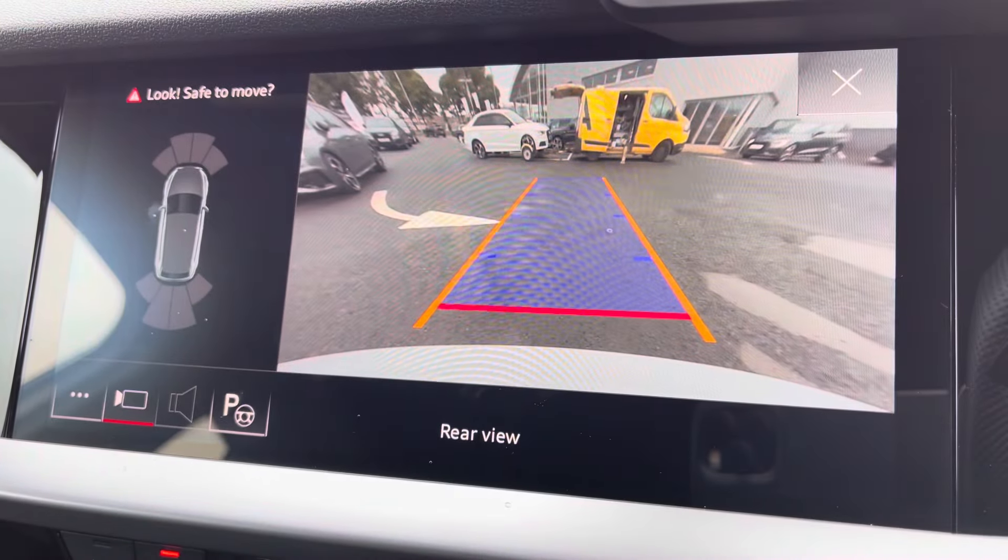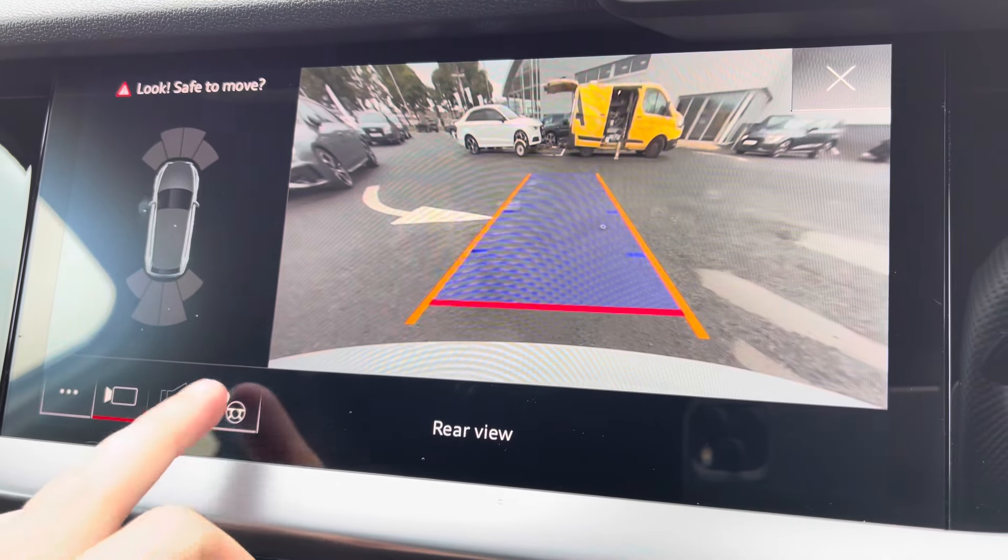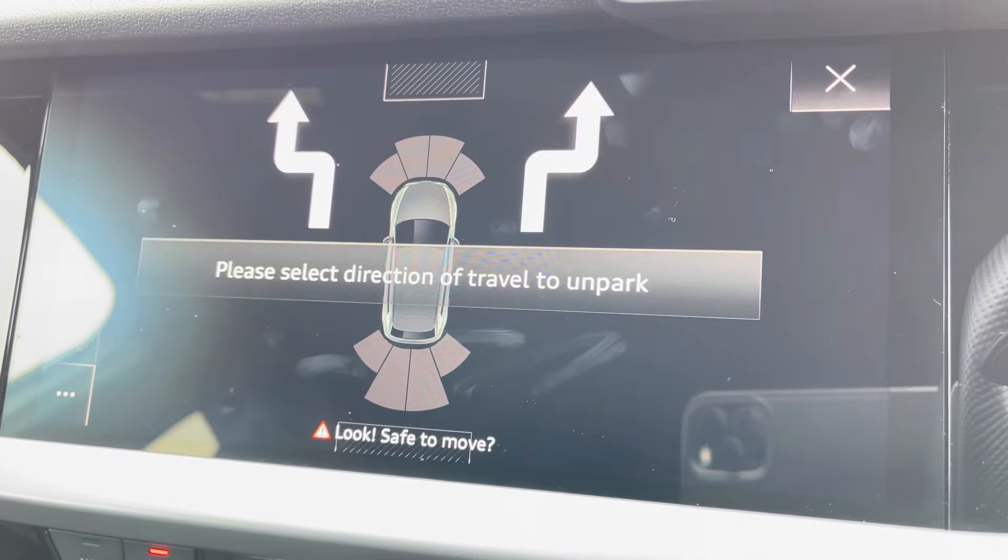You've got the rear view camera which works in conjunction with your front and rear parking sensors. And to further your confidence, you've got the park assist function there as well, making it a whole lot easier.